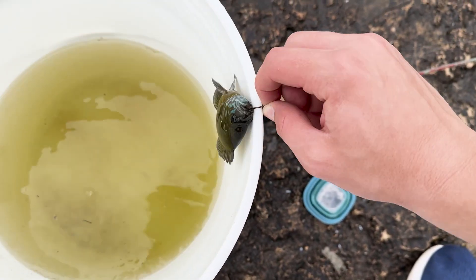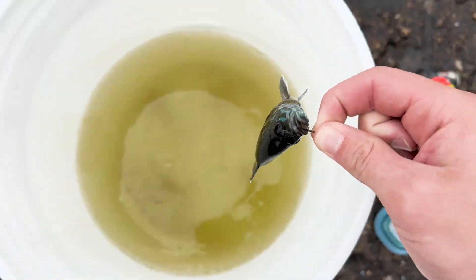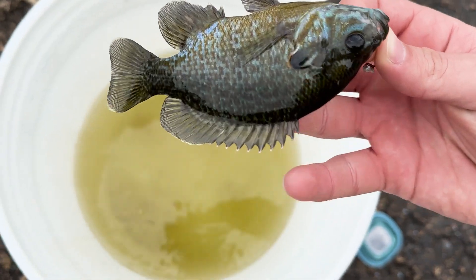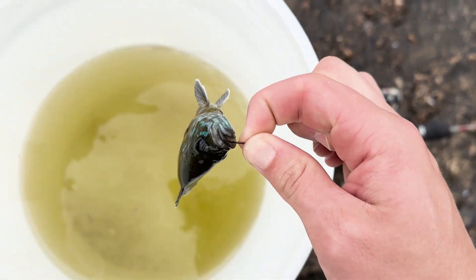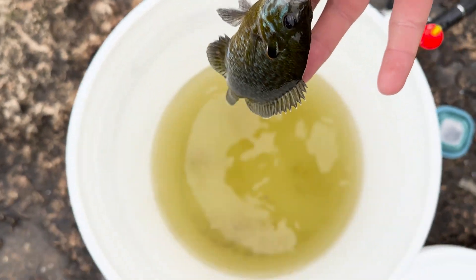It took about five seconds, I'm using one arm, but we got fish number one — a bluegill, a little sunny guy. I'm going to be very picky on what I take, so this is the first one and we'll keep going.